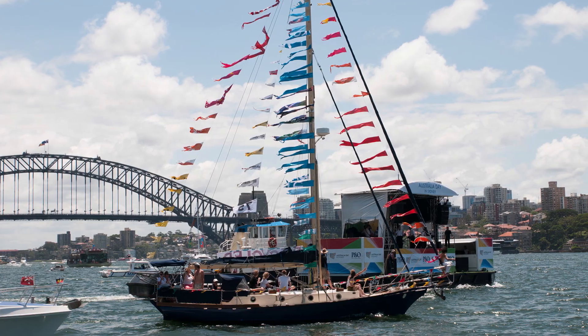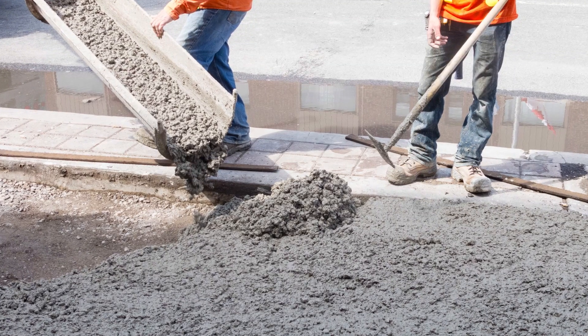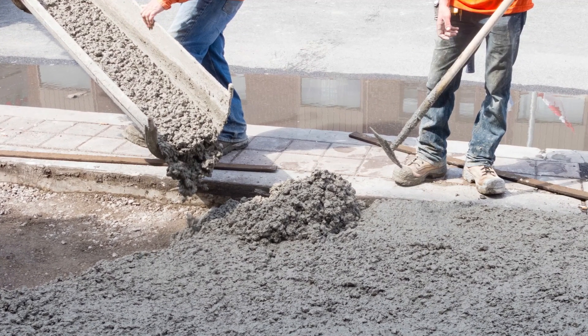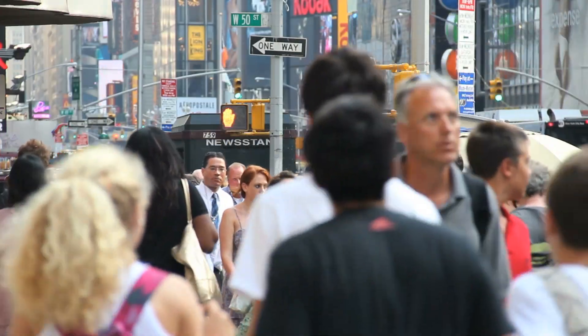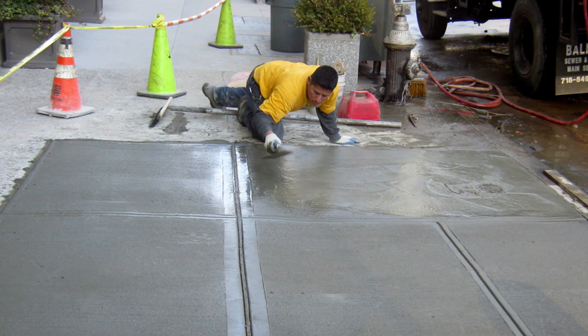And since this was August, it was actually winter down under, so it wasn't like it was hot and sunny. Pouring cement, then smoothing it out, and then letting it dry takes hours. And since this was a city sidewalk, these workers had to be meticulous and precise with the job.